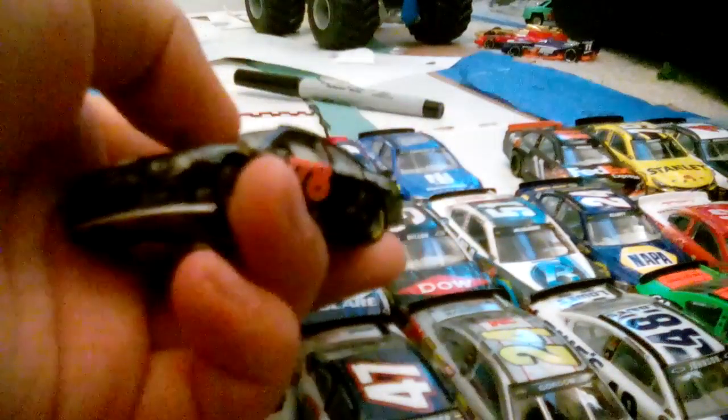This car is okay — definitely not the best, not the worst, but super plain. Out of 10, I would rate this a 4. It's just too plain.